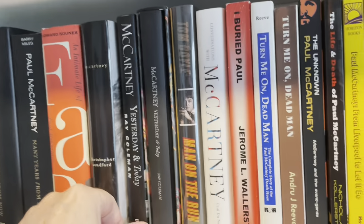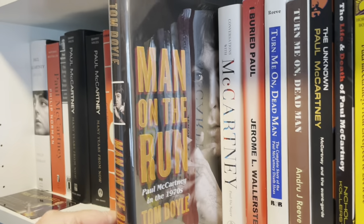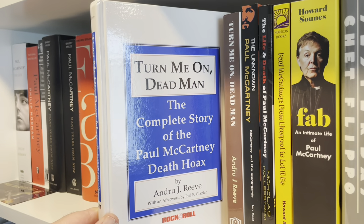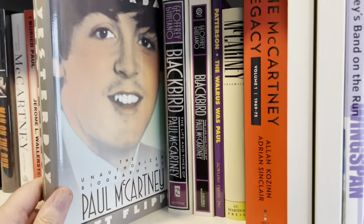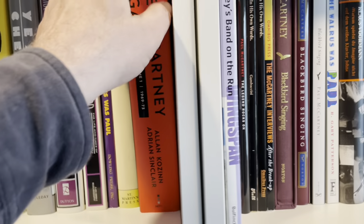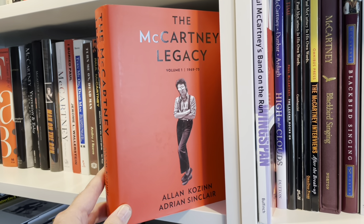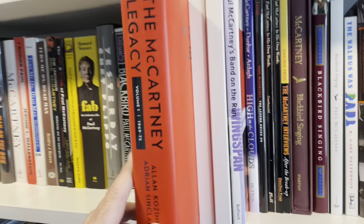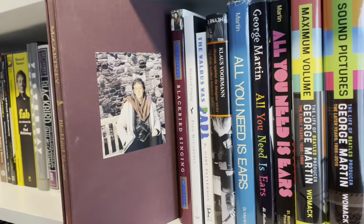Ray Coleman's written several Beatle books. This is another limited edition of Ray Coleman's book. A Man on the Run is actually a pretty good book by Tom Doyle — solo years. Perian Press did this rock and roll series. This is Termion Deadman — The Complete Story of the Death Hoax. Chet Flippo, a Rolling Stone writer, wrote a decent one on McCartney. Alex Kozin and Adrian Sinclair — this is the first of several volumes. Alan is a great writer who has written for the New York Times and various publications; he works on the Beatles podcast. And then this is nice — this is Blackbird Singing, McCartney's poetry book, signed by Sir Paul McCartney.